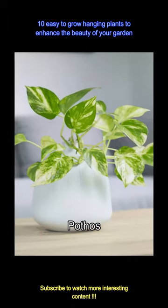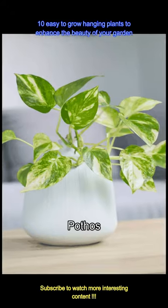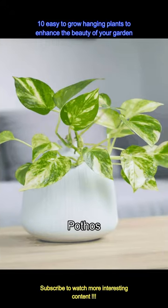One of the easiest to grow plants has to be pothos, and it is also the best when hanging in your balcony or in your home garden. Famous for being low maintenance and air purifying, hanging the pothos plant will look absolutely beautiful.